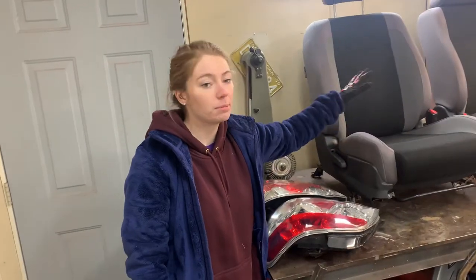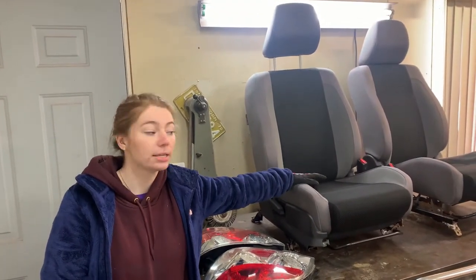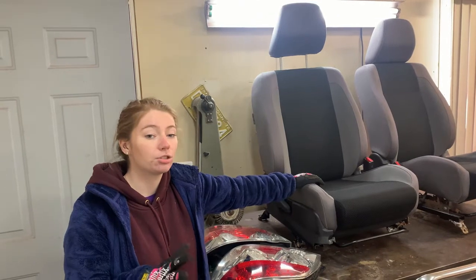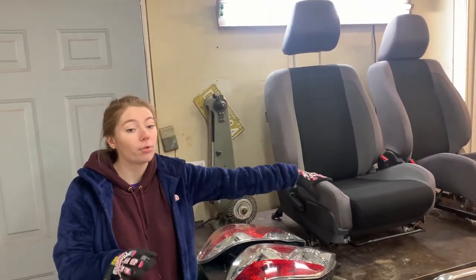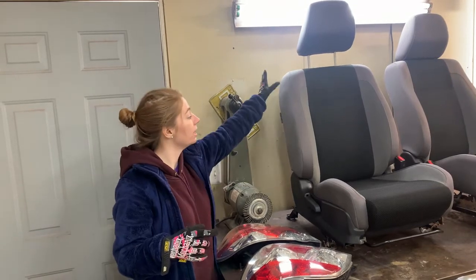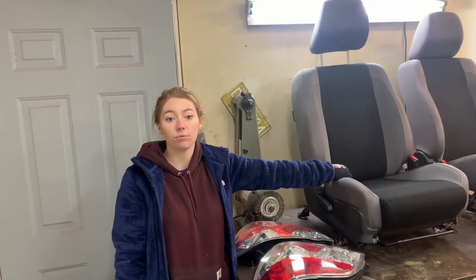We were also able to find a set of Impreza seats while we were there. These are the same trim package that is in my WRX, so these are going to fit and match all of my trim pieces. The seats I have in now are sport seats — the trim package is a little off from what's in there right now, but the cool thing about these is they look identical besides the headrest, which is adjustable versus a fixed racing-style headrest. So these are going to go in the car hopefully soon.